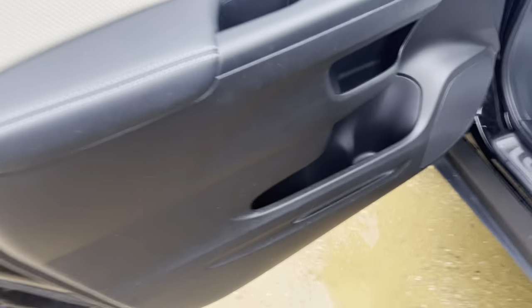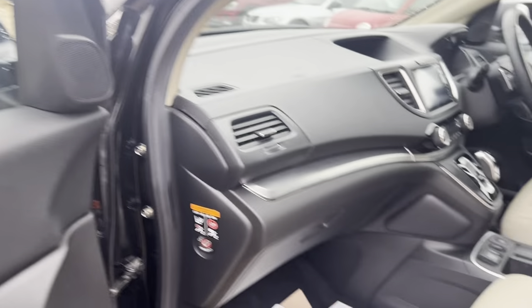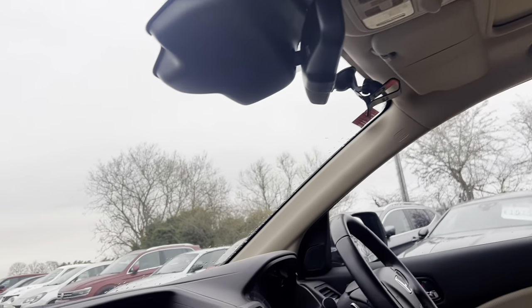Easily never been turned. T10 interior. Nice spacious tour cards. Cream leathers. No marks. We have also got a roof.